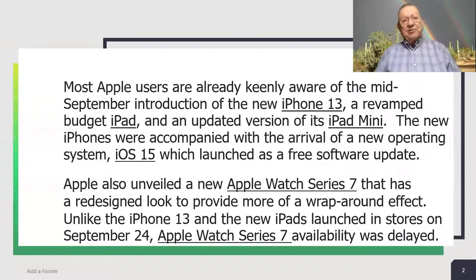Most Apple users are already keenly aware of the mid-September introduction of the new iPhone 13, a revamped budget iPad, and an updated version of its iPad Mini. The new iPhones were accompanied with the arrival of a new operating system, iOS 15, which launched as a free software update. Apple also unveiled a new Apple Watch Series 7 that has a redesigned look to provide more of a wraparound effect.